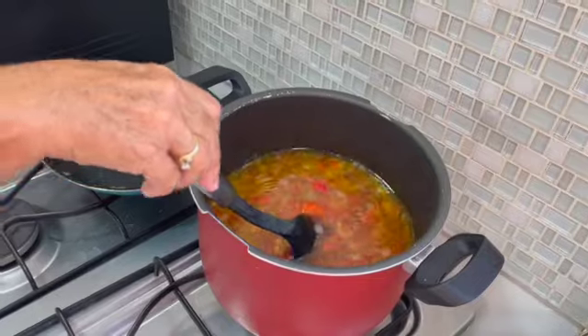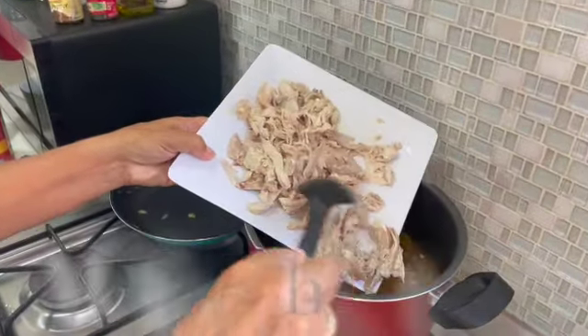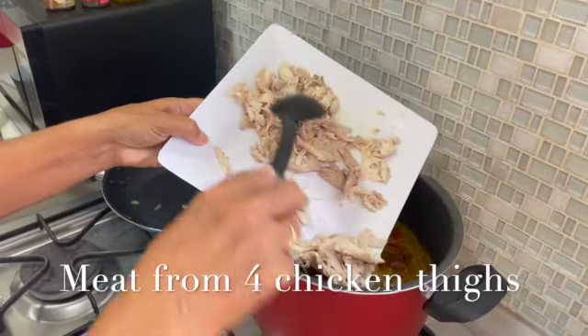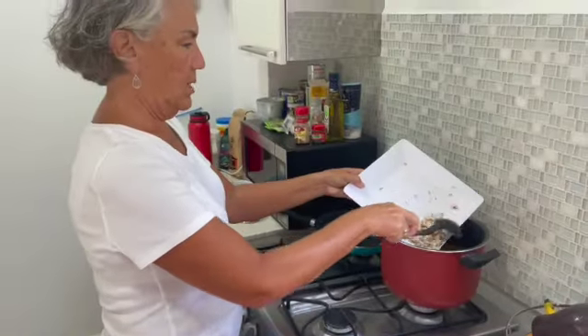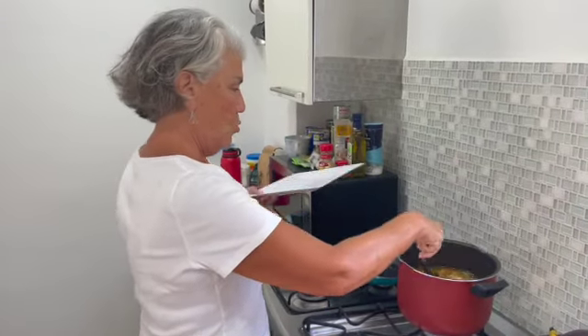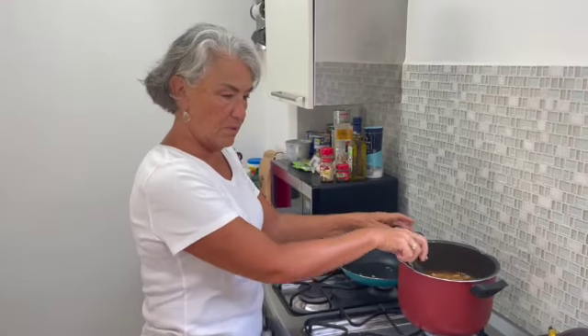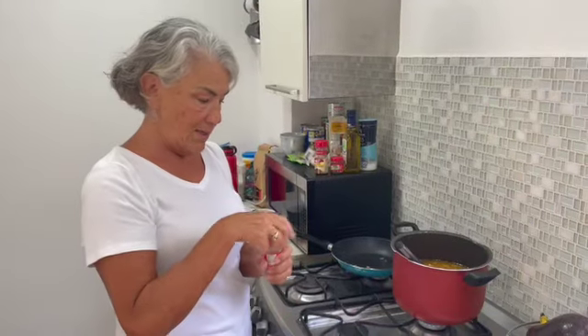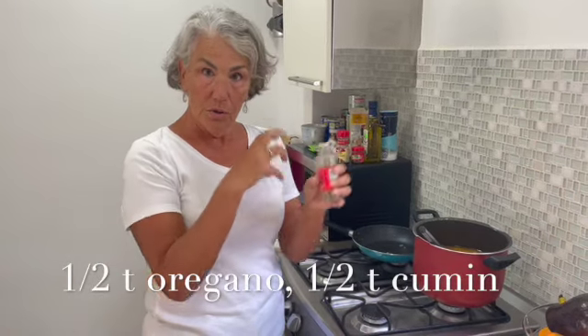And here's our chicken that I cooked this morning — chicken thighs, boned. It's nice and tender, probably more chicken than I needed. This is going to cook for 20 to 30 minutes. Oh, I almost forgot — we need to put in the spices!